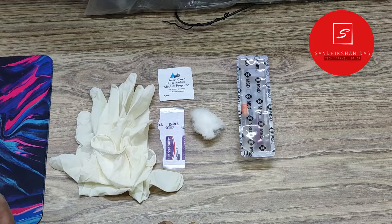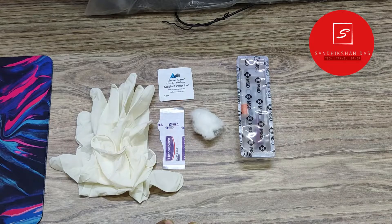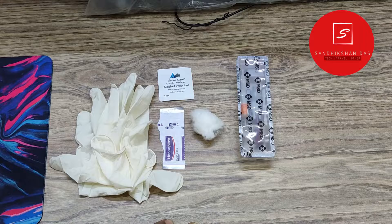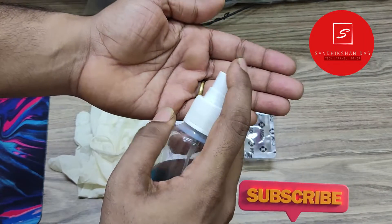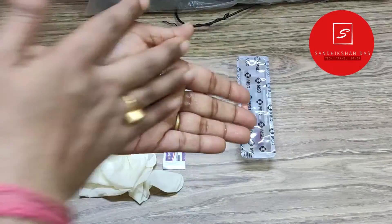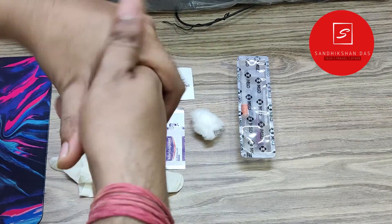Besides the Pneumovax 23 vaccine, you will need a pair of medical nitrile hand gloves, one medical bandage, a 75% alcohol-based swab pad, and a medium piece of medical-grade cotton. If you have a round bandage you can use that, otherwise you can use a normal one. In case you don't have an alcohol swab pad, you can use normal 75% medical sterile alcohol soaked in a cotton ball, prepared just before the vaccination procedure. You must keep all these things on a flat, clean, dry, and sanitized surface.